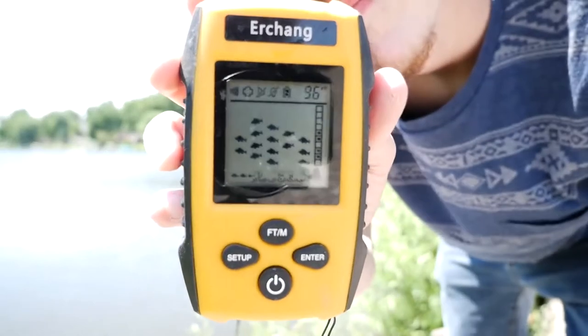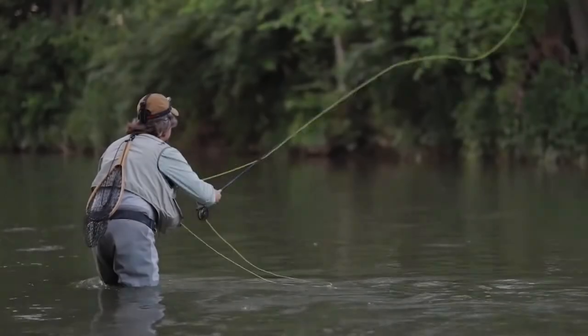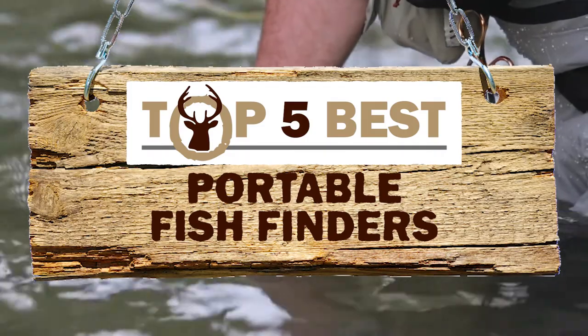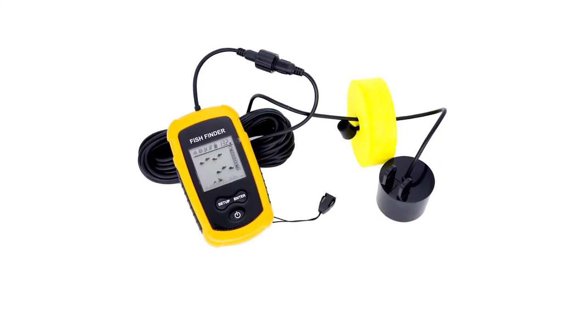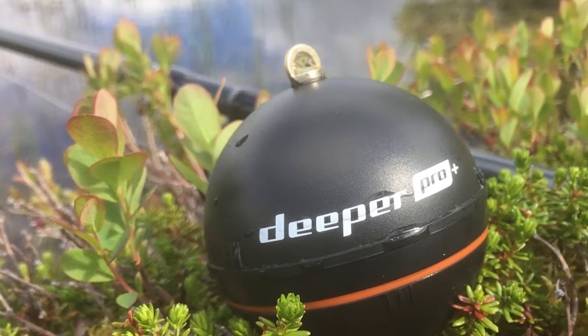Luckily, fish finder devices are available in all kinds these days. There are a number of options on the market which makes it difficult to choose the best one. In this video, we compiled a list of the top 5 best portable fish finders on the market today. Be sure to watch till the end for our best recommendation. If you want more information or updated pricing on the products mentioned here, check out the links in the description below.